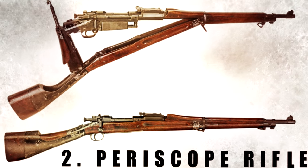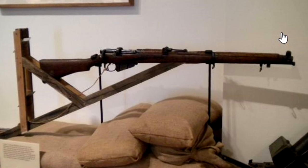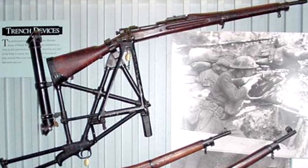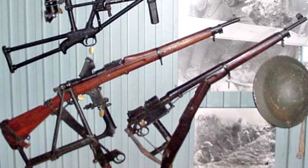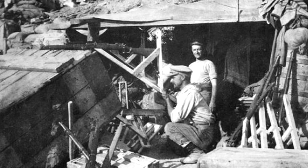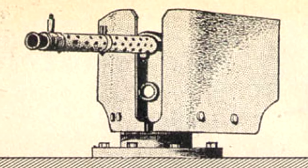Number 2: Periscope Rifle. A periscope rifle is a rifle that has been adapted to enable it to be sighted by the use of a periscope, allowing the shooter to remain concealed below cover. The device was independently invented by a number of individuals in response to the trench warfare conditions of the First World War. While it's not clear which army was the first to use periscope rifles, the weapons were in use by the end of 1914. Similar devices were also built for use with machine guns.